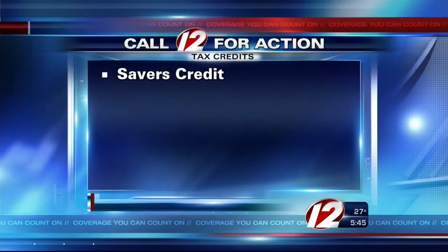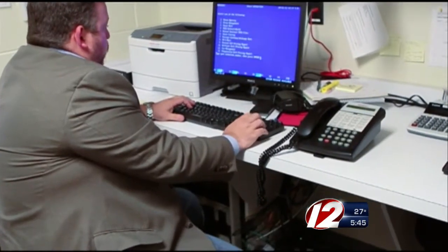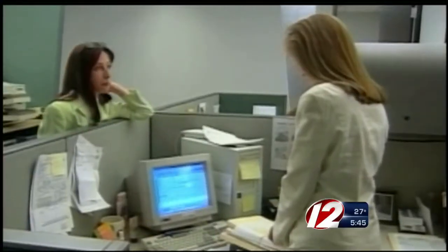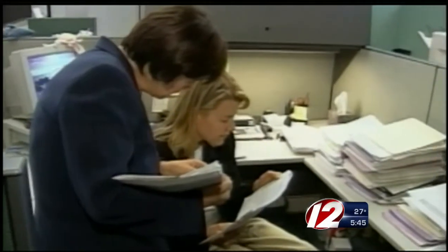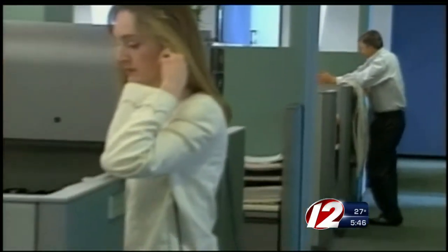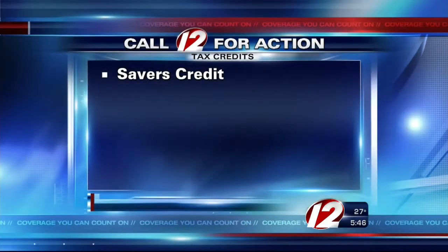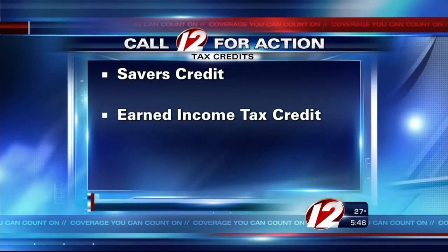A saver's credit. This credit helps low and moderate income workers save for retirement. It helps offset part of the first $2,000 you voluntarily contribute to IRAs and 401k plans. Eligible workers have until April 15th to contribute or add money to an existing account.